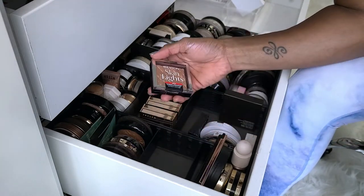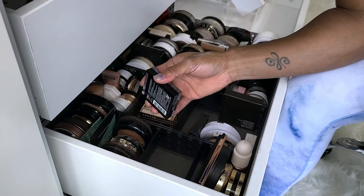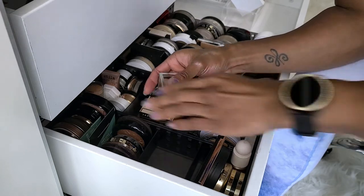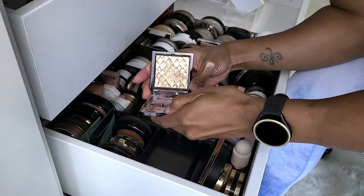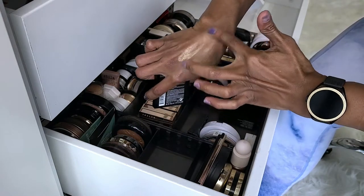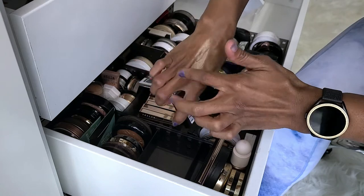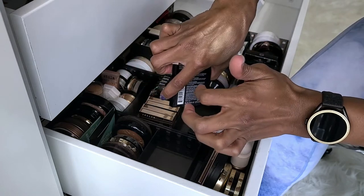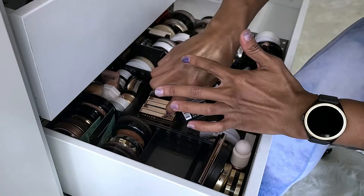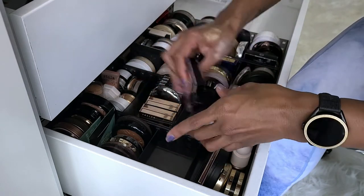These are fairly new. This is the Revlon Skin Lights Prismatic Highlighter in Twilight Gleam. I know I'm keeping this — it's within the past year that I got it and I think it is super gorgeous. It looks really gold but just super beautiful, nice and shiny. It's a little more glittery than the other ones I've been swatching but it doesn't look like it in the pan. Gorgeous shade, so keeping.